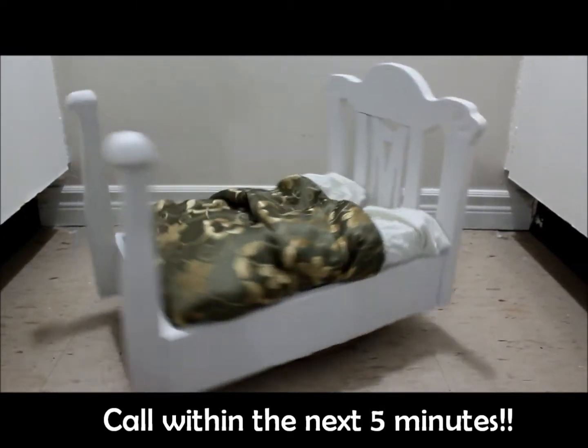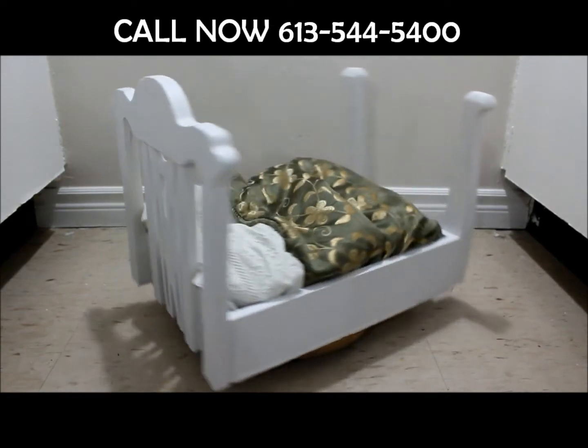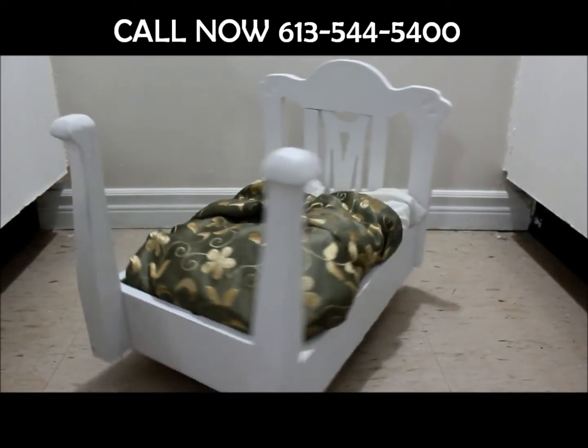Call within the next five minutes and we'll give you ten dollars off your first purchase, and not one, but two more Tiny Trundles at 50% off!